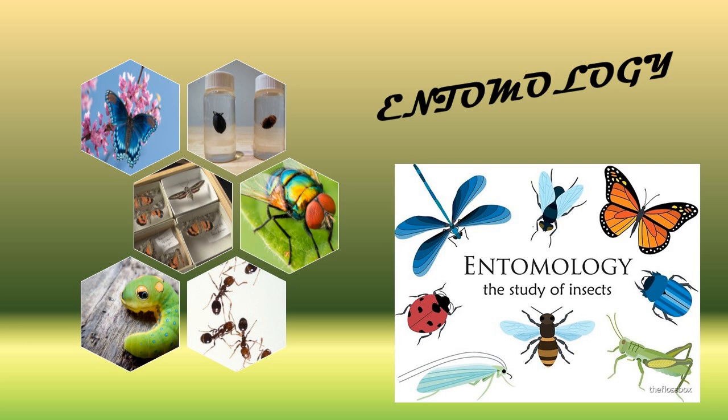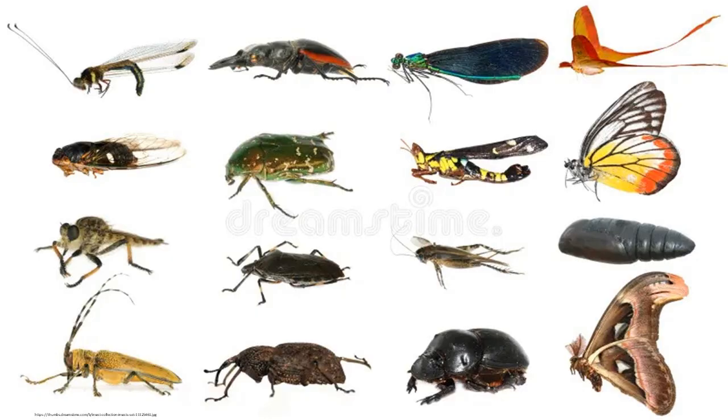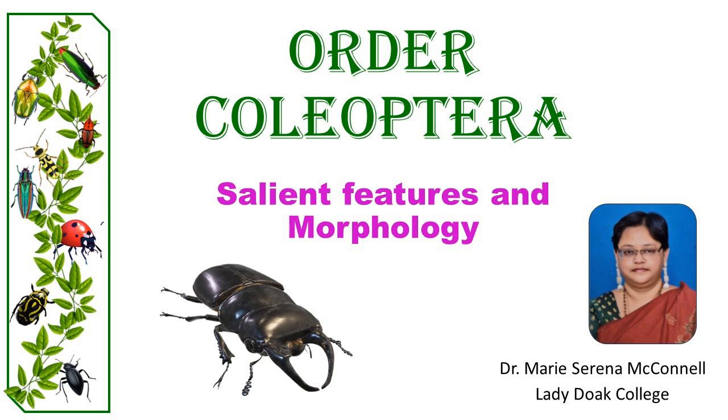Welcome to this series on entomology. Throughout this journey, we'll delve into the primary orders of insects, exploring their distinctive characteristics, morphology, ecological roles, behaviors, and other notable features. For a start, let's look at the salient features of the insects placed under the order Coleoptera.